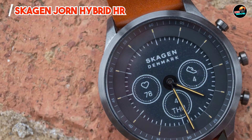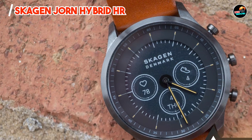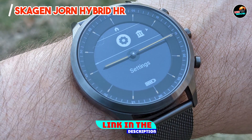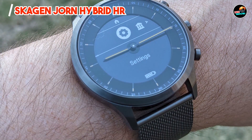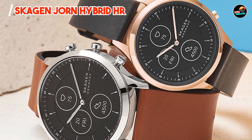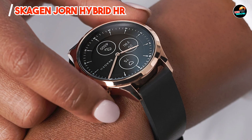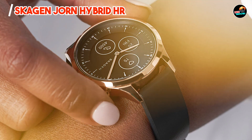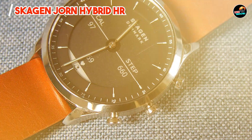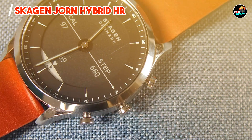Taking our fourth spot is the Skagen Jorn Hybrid HR. The Skagen Jorn Hybrid HR combines minimalist Scandinavian design with advanced health tracking features, catering to fashion-forward individuals seeking wellness insights. With a titanium or stainless steel case and interchangeable straps, the Jorn Hybrid HR features a heart rate sensor, activity tracking, and customizable watch faces. Its e-ink display offers crisp visibility and up to two weeks of battery life.